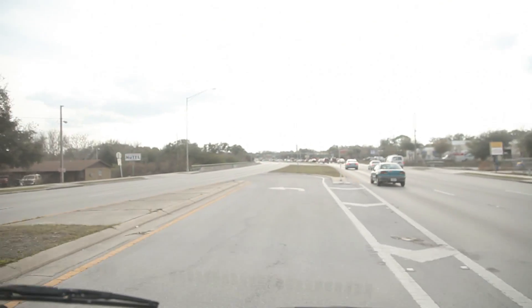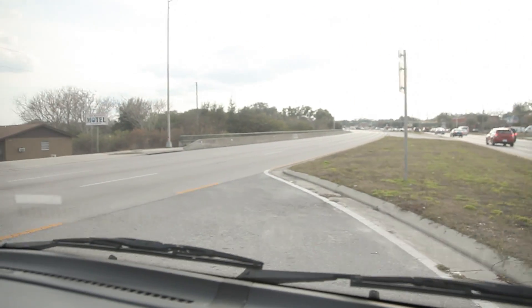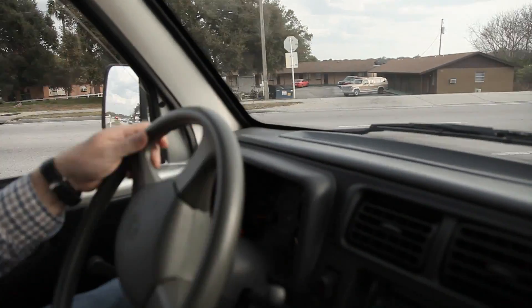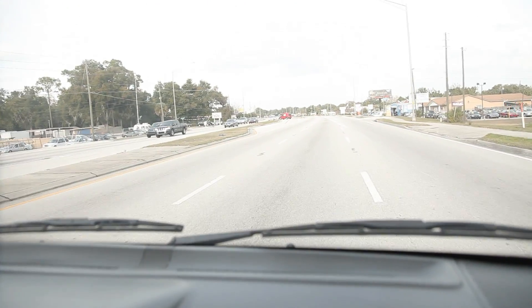Another great thing about this truck is the turning radius — it's really great for European markets. You can see how quickly you can turn this vehicle.